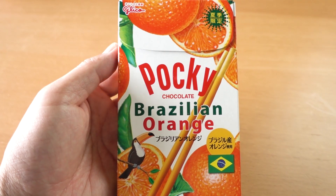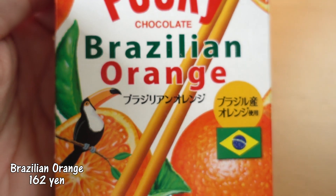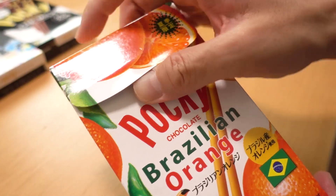Pocky Brazilian Orange! You know, this one is a summer limited edition. We don't know if it's available anymore because it's already autumn, but nevertheless, we are curious as to what this tastes like. So let's open it up!